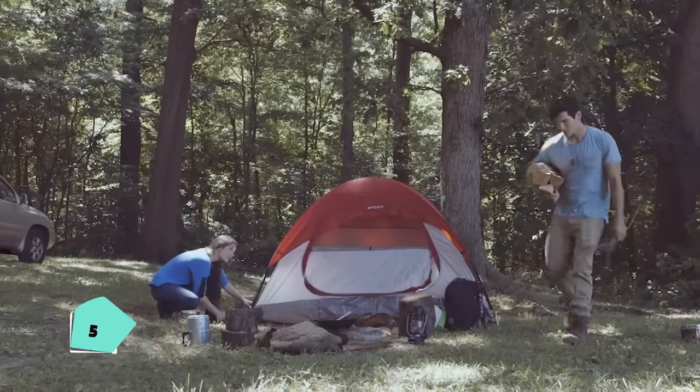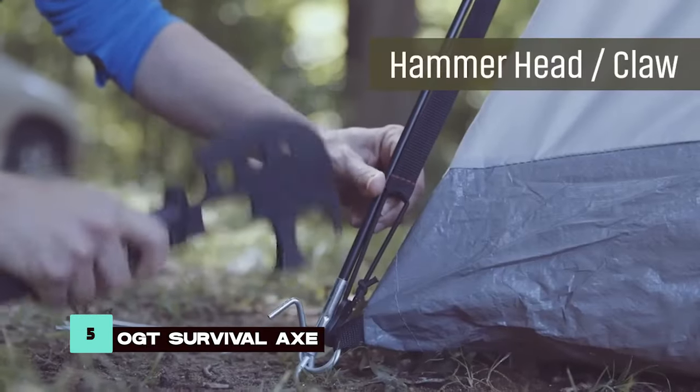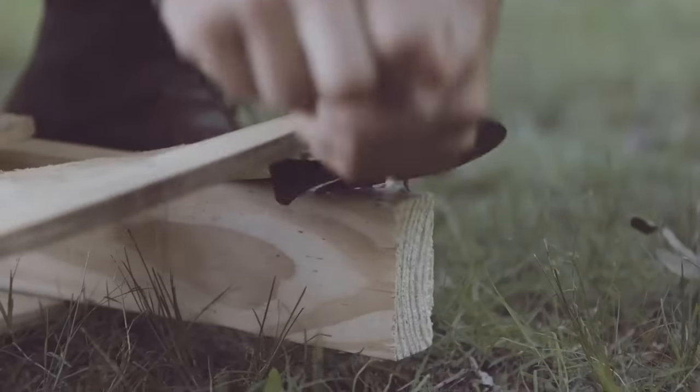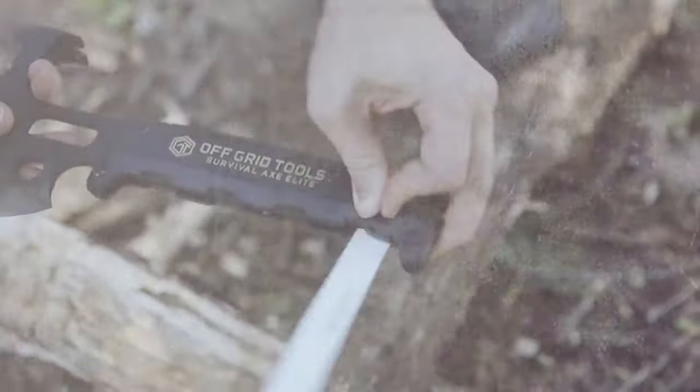The OGT Survival Axe is a futuristic multi-tool with 31 different functions. From chopping to setting up a tent, it's a comprehensive solution for outdoor activities, offering versatility and convenience in one package.